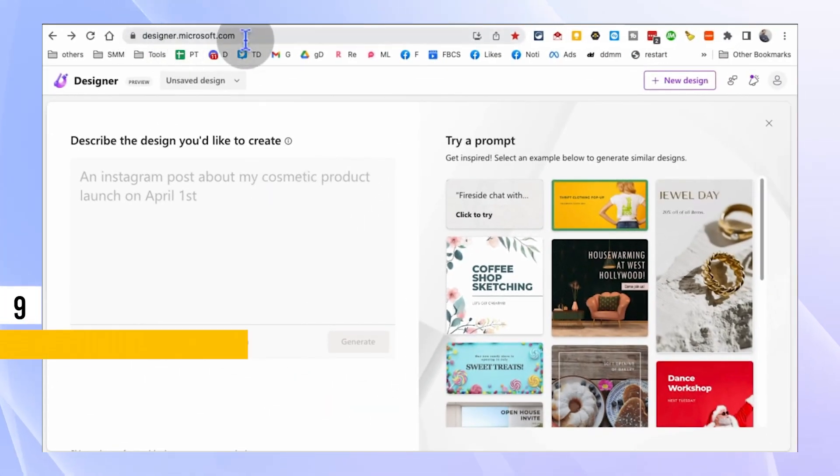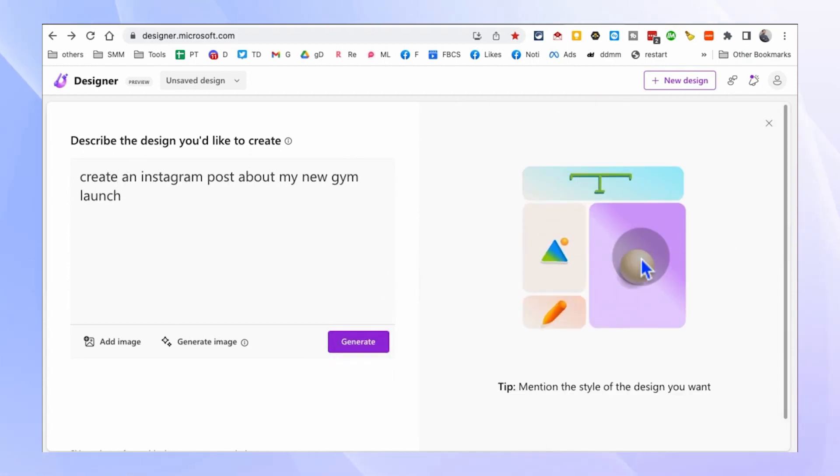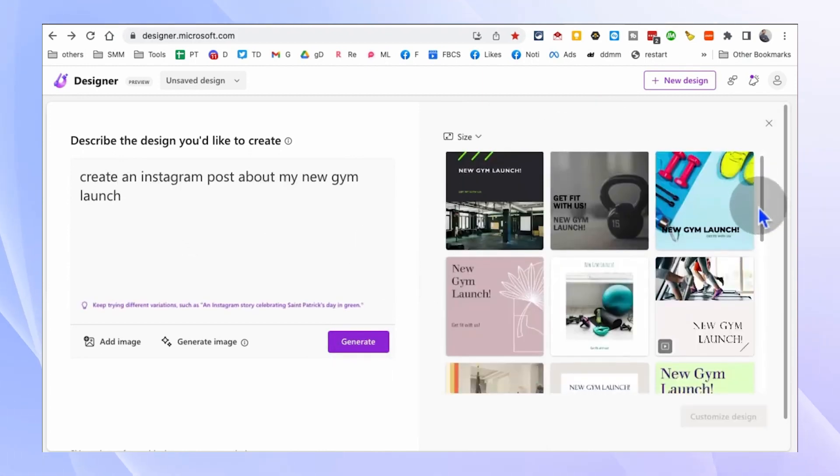Say goodbye to generic social media designs with designer.microsoft.com. This AI-powered tool allows you to create stunning social media graphics based on a simple text prompt. Whether you need an Instagram post, a Facebook cover, or a Twitter banner, designer.microsoft.com has got you covered.